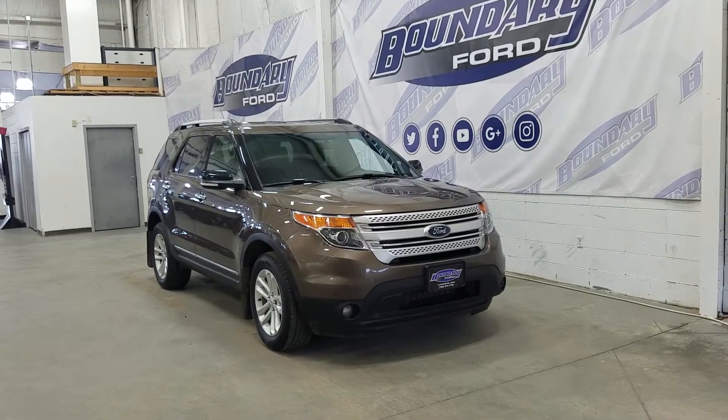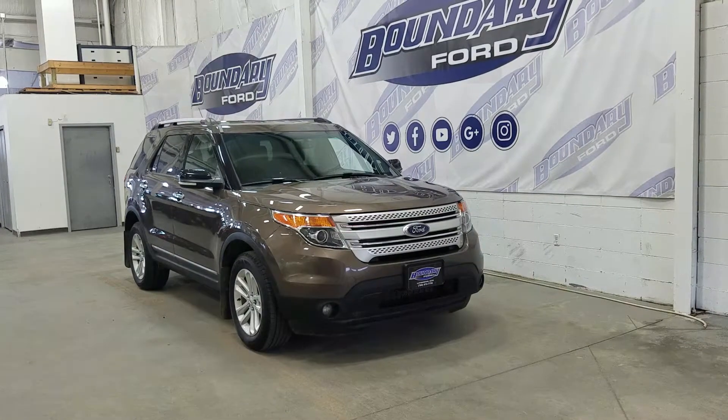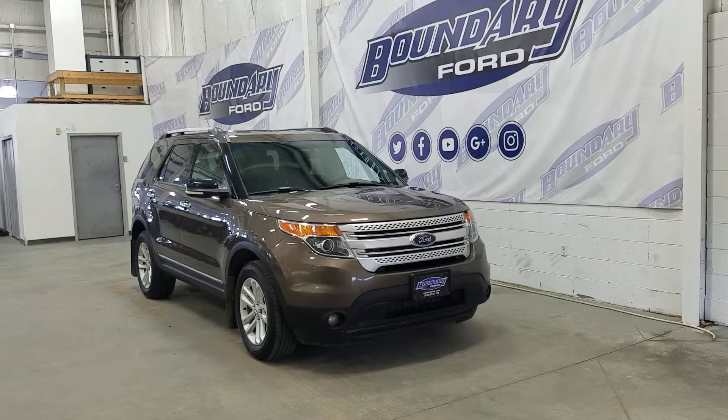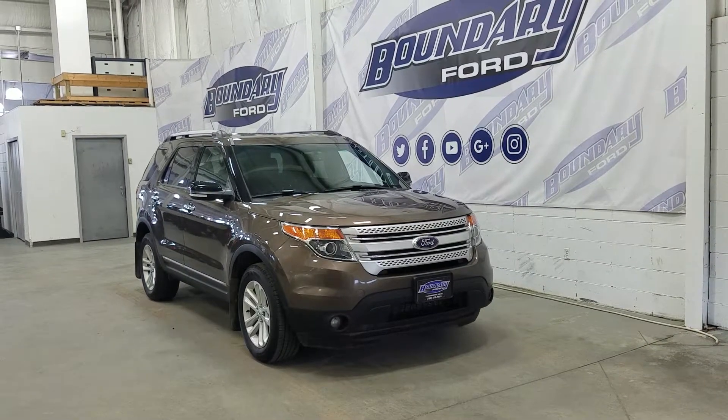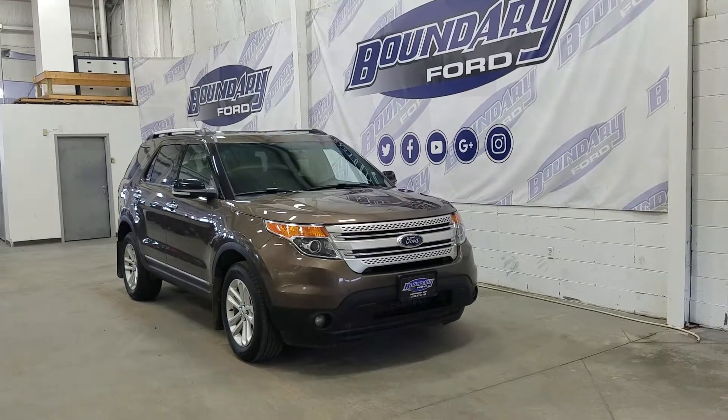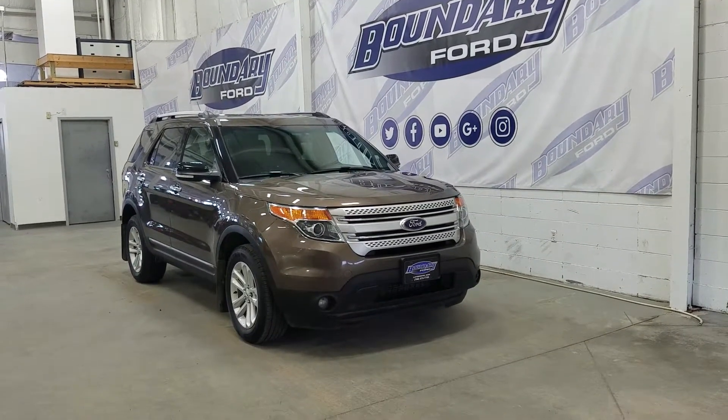Over at the side we have our 18-inch aluminum wheels wrapped in all-season tires, as well as black mirror caps, chrome door handles, and cladding. At the top we have our roof rails, and in the rear we have privacy tinted windows. This Explorer also comes with heated side mirrors.